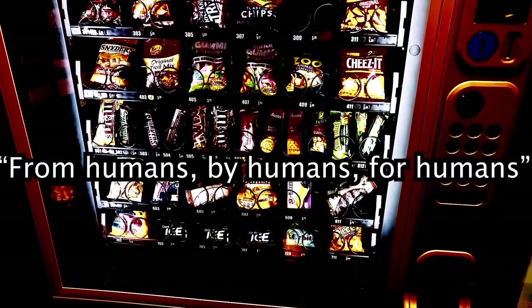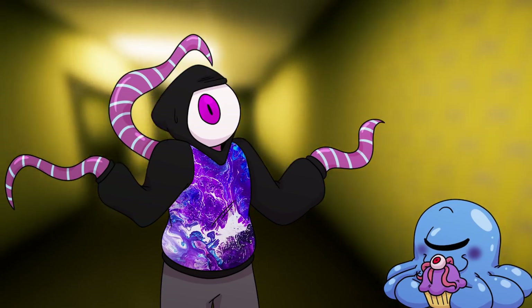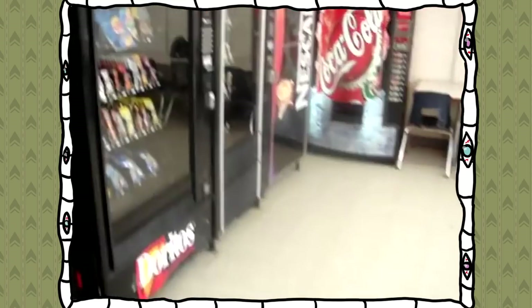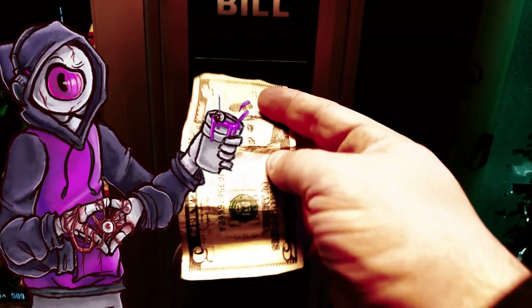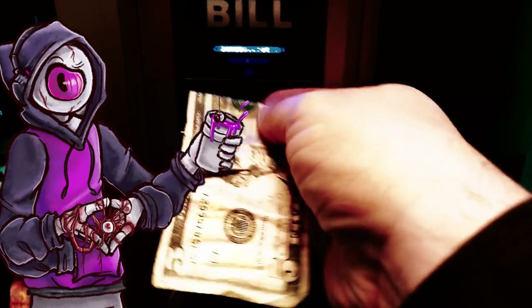From humans, by humans, for humans. As of now, no one has a goddamn clue who the Iris family is or if they even exist at all. Cannibal Cuisines are supernaturally durable and cannot be destroyed using normal methods. These machines don't require any payment to operate, and the internal system seems to be a blend of biological and mechanical.